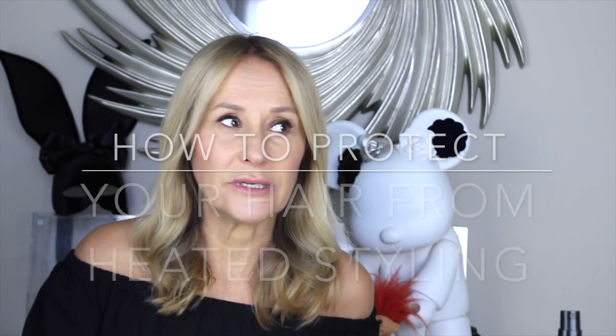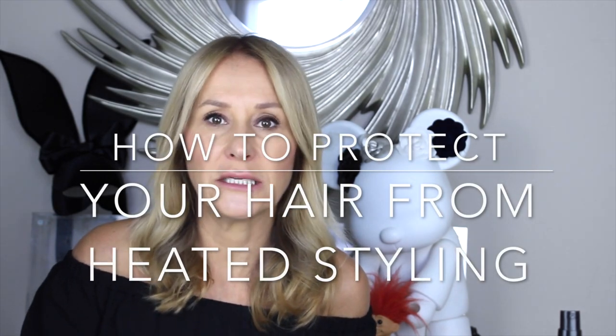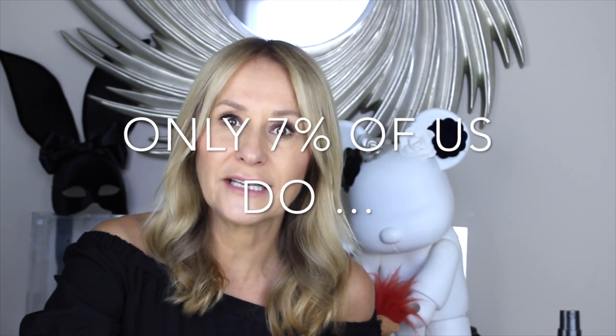Hi and welcome back. I've got a question to ask you: do you protect your hair from the heat? I had lunch with some friends the other day who were two really high-flying beauty PRs, and they were telling me that a really big UK hair company had done some research saying that only 7% of British women protect their hair with a product before they blow-dry, style, straighten, or tong it. I was gobsmacked.